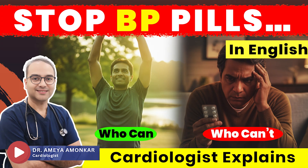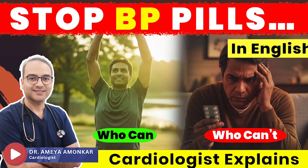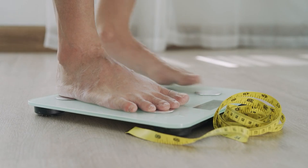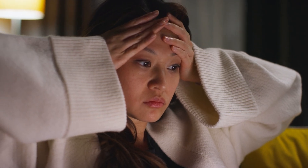Welcome back to part 2 of this series. In part 1, we understood why BP returns when medicines are stopped, who can reduce tablets, and what lifestyle changes actually improve your odds.